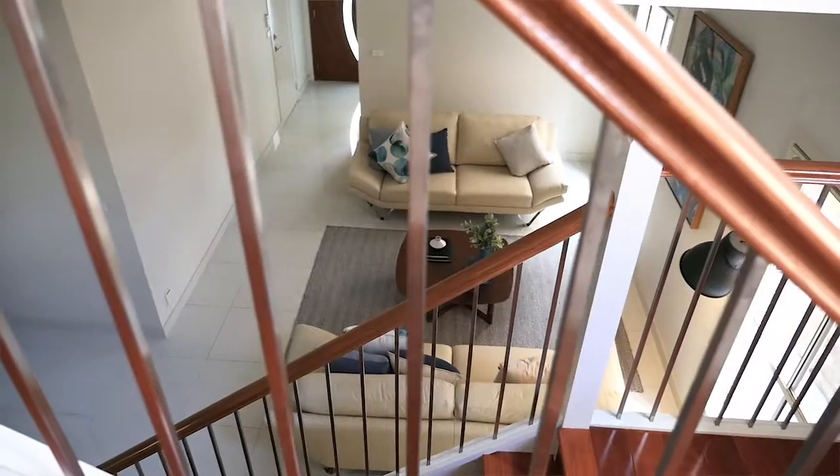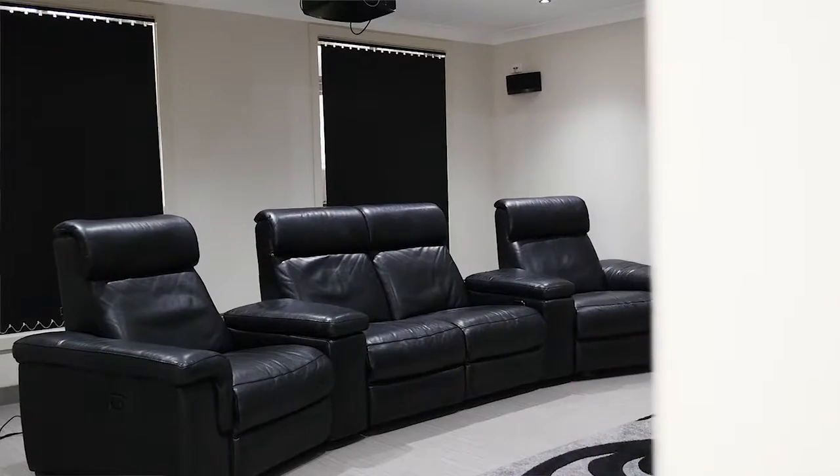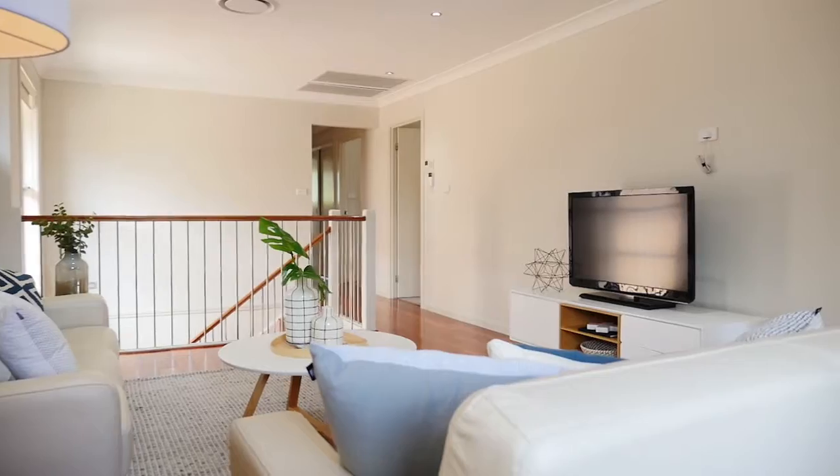Some of the things I love most about this home are its high ceilings, outdoor kitchen, media room, as well as great quality finishes throughout.